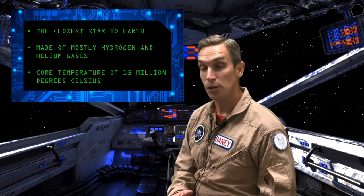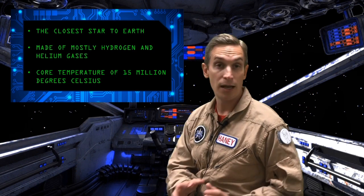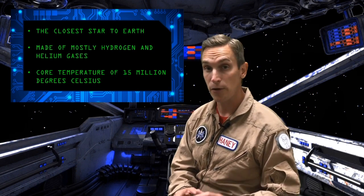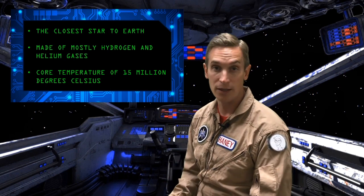Today we're traveling into space to visit an important object in our solar system. We're headed to the closest star to Earth. It's mostly made of hydrogen and helium gases, and it is very hot. It has a core temperature of 15 million degrees Celsius.